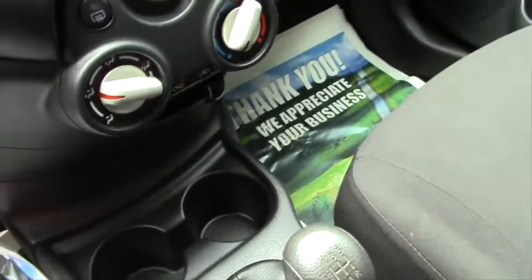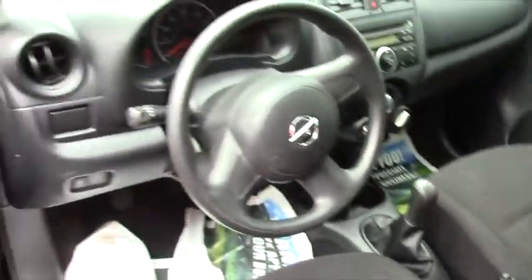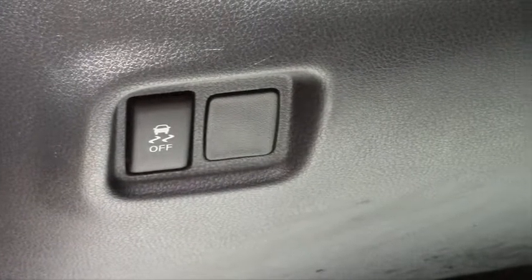It comes with the 1.6-liter 4-cylinder. There's one option I do want to point out: you do have traction control, where you can hold it down for up to about five seconds and you'll be able to spin your front tires without your computer going haywire.